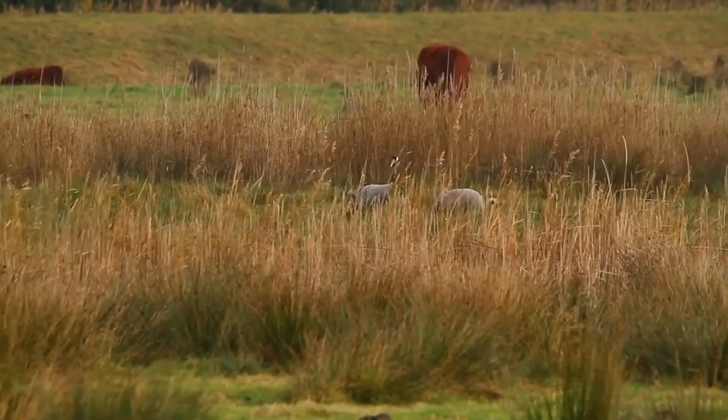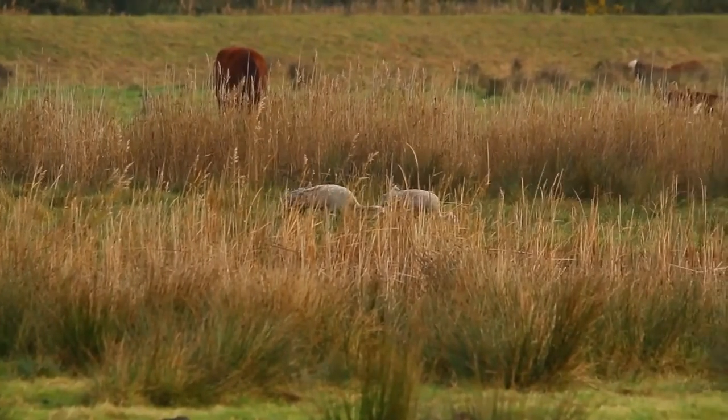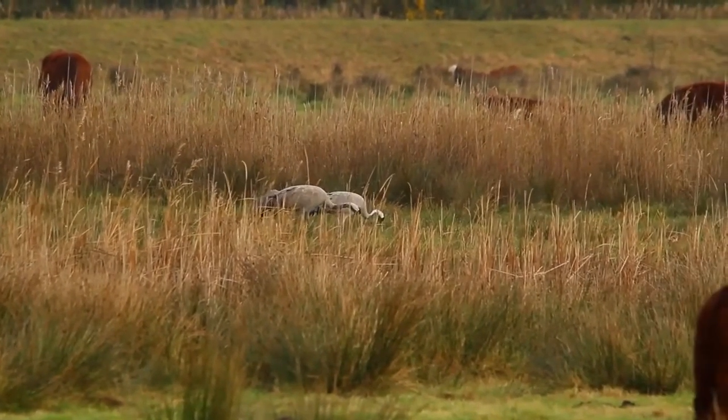This species is slate-gray overall. The forehead and lores are blackish with a bare red crown and a white streak extending from behind the eyes to the upper back. The overall colour is darkest on the back and rump and palest on the breast and wings.